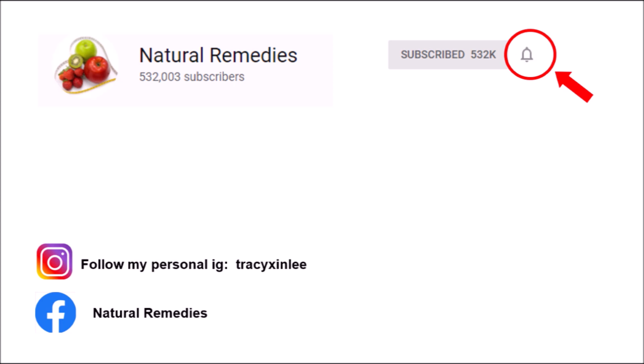Thank you for watching. Please hit the subscribe button if you like my video. Remember to click the bell button too, to get notified about my latest videos. Thank you.